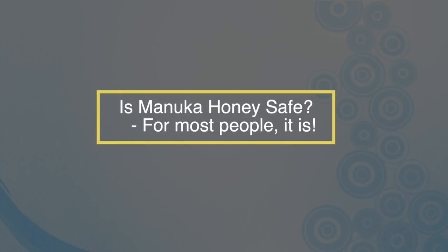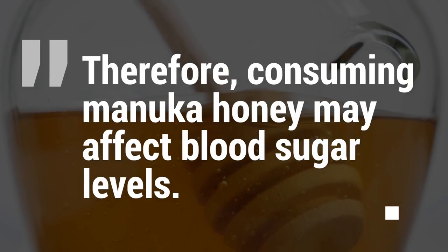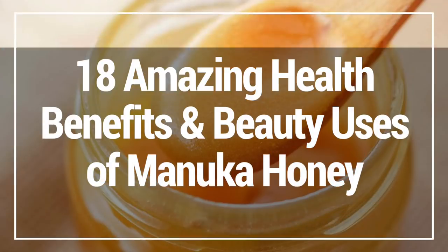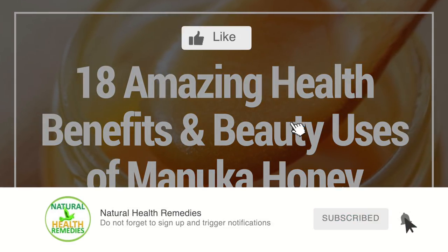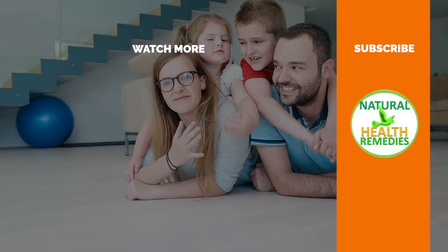So, is Manuka honey safe to use? Well, for most people it is. However, some people should consult a doctor before using it — particularly those who suffer from diabetes, as all types of honey are high in natural sugar and may affect blood sugar levels. Also, those allergic to honey or bees should be careful, as they may suffer an allergic reaction after ingesting or applying Manuka honey. I hope you've enjoyed this video on the 18 amazing health benefits and beauty uses of Manuka honey. Please subscribe to my YouTube channel and give this video the thumbs up. Thanks for watching!